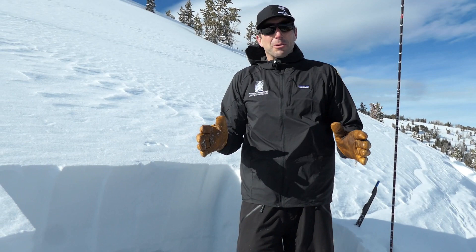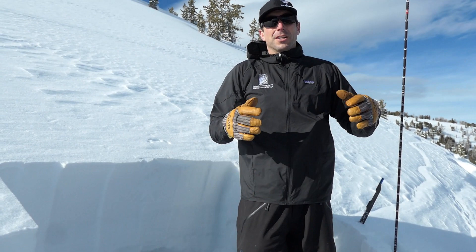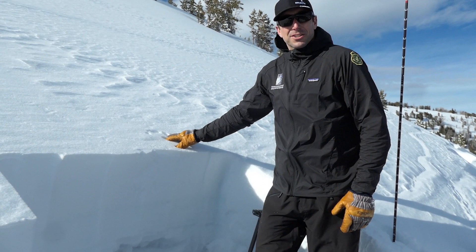That layer is slow to stabilize, although it is getting a little bit better. When we came across today, we weren't getting the same level of collapsing that our skiers experienced on Saturday.